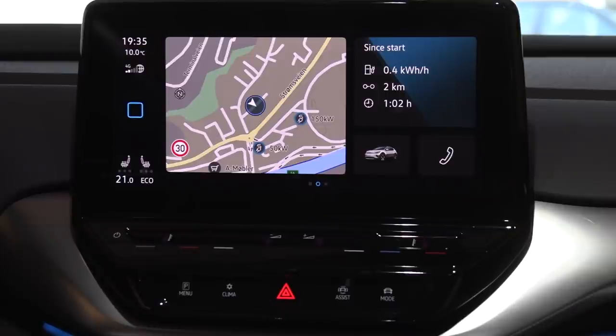Yo, what's up? We are now sitting in the Volkswagen ID.4 First Edition. This is the lower trim — I call it the base trim. If you go for the Max, you will get a bigger screen. This one is equipped with a 10-inch screen; the Max gives you a 12-inch screen, so it's slightly bigger.